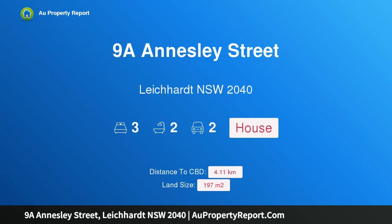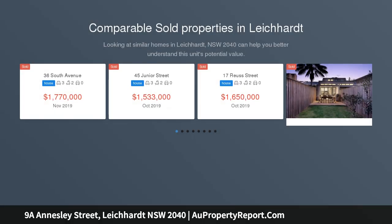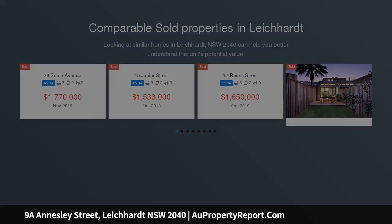Hi, I am glad to introduce property 9A Ansley Street, Leichhardt NSW 2040, a classic family semi offering modern ease of living. Rich in classic character yet equally welcoming as a modern family retreat, you will love coming home to this immaculately presented semi.